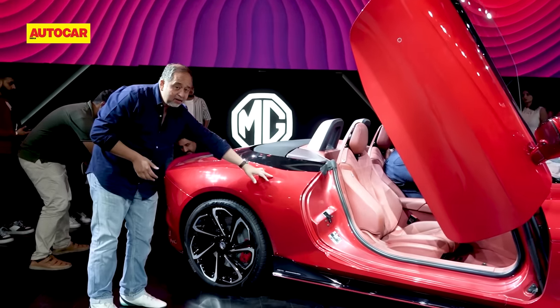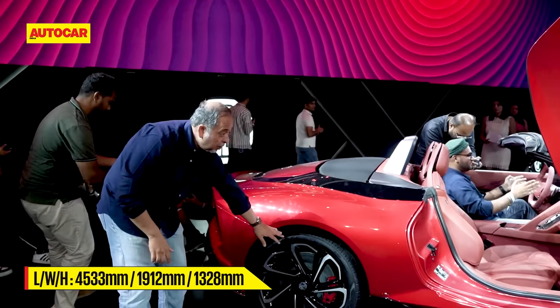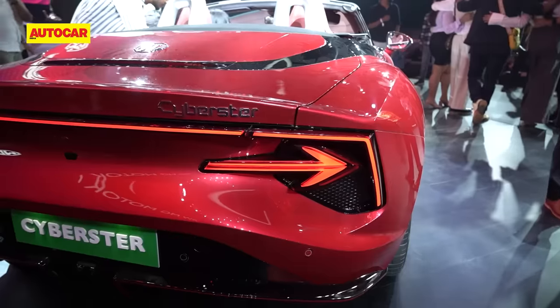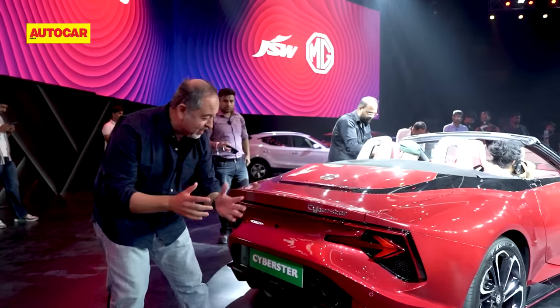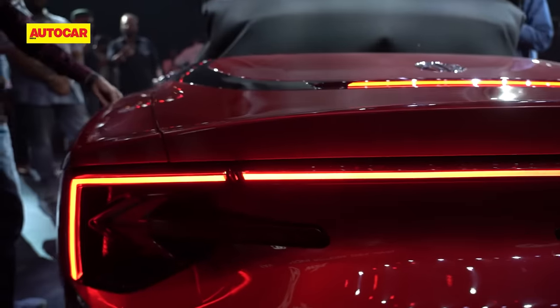Towards the back, there's a nice cut line to give it a lot of definition, 20-inch wheels front and rear, and a nice tight rear with an interesting tail light design. That's definitely unique as far as tail lights are concerned — there's an arrow going this way, a pretty clear indicator, and a connected light with a bracket.